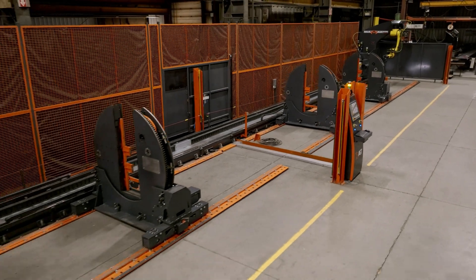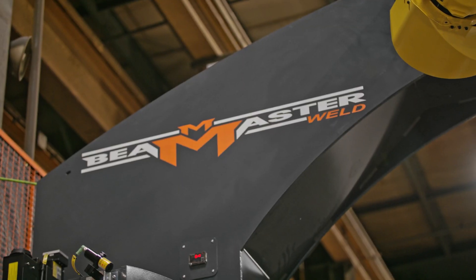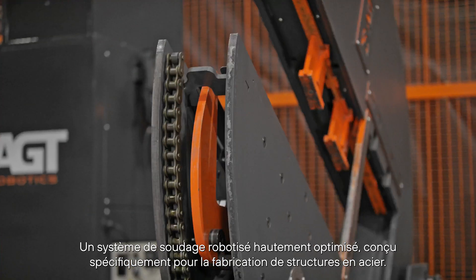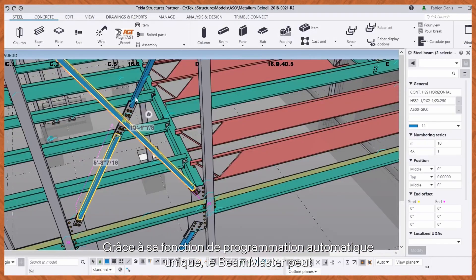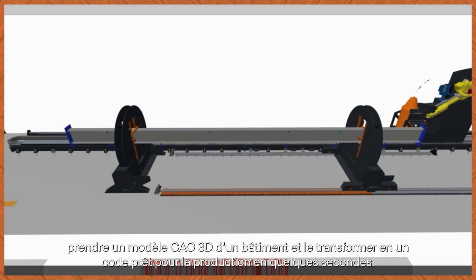Introducing the Beam Master, a highly optimized robotic welding system designed specifically for structural steel fabrication. With its unique auto-programming feature, the Beam Master can take a 3D CAD model of a building and turn it into a production-ready code in just seconds.